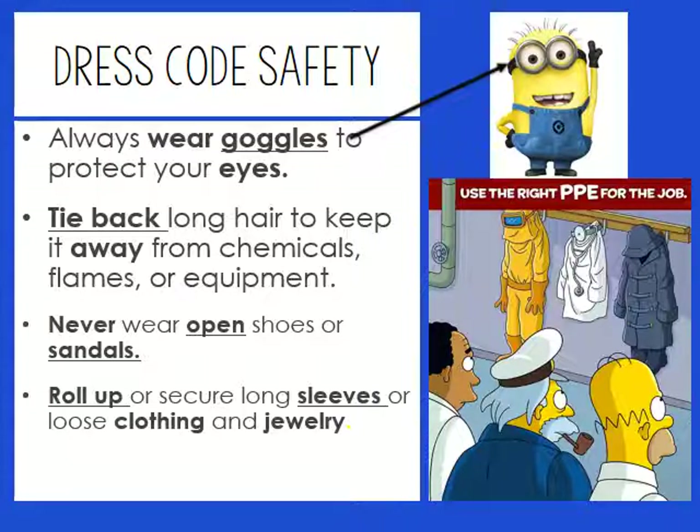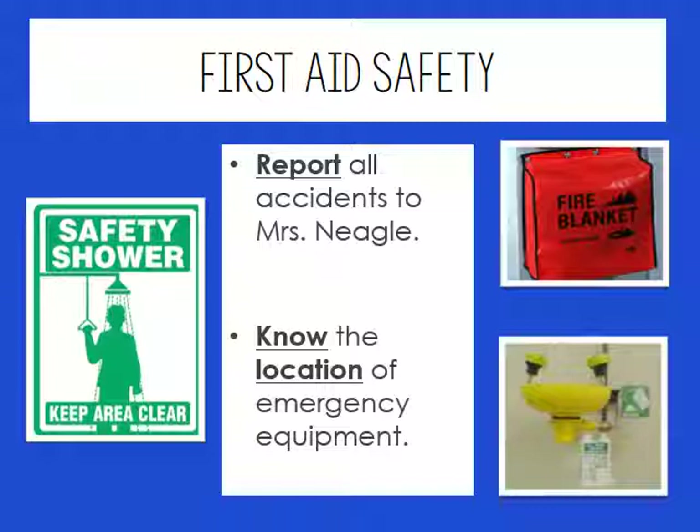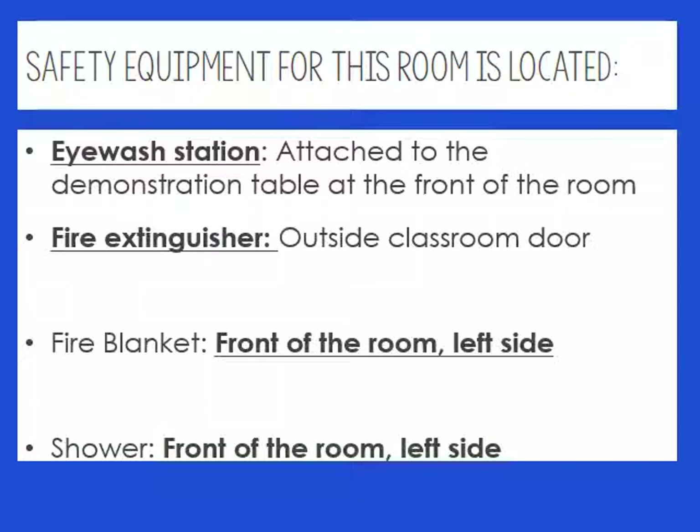First aid safety is quite straightforward. Report all accidents to me and know the location of the emergency equipment. The eyewash station is attached to the demonstration table at the front of the room. The fire extinguisher is outside the classroom door. The fire blanket and the shower are both in the front of the room on the left side, along with a first aid kit.